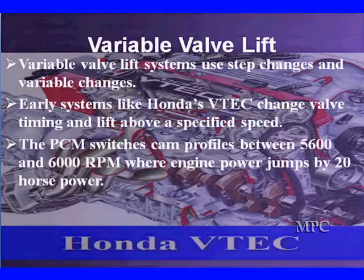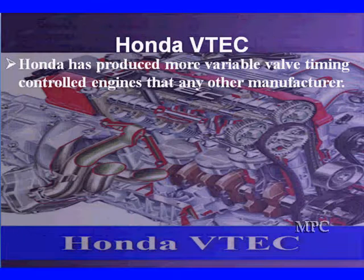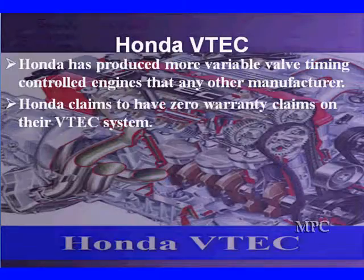In this system, the PCM switches cam profiles between 5,600 and 6,000 RPM, where the engine power jumps by 20 horsepower. What they were trying to accomplish with the VTEC over 10 years ago was to increase the top-end performance of their fuel-efficient engine. Honda has produced more variable valve timing control engines than any other manufacturer. They put them in their motorcycles and in their vehicles, and they claim to have zero warranty claims on the VTEC system under warranty.